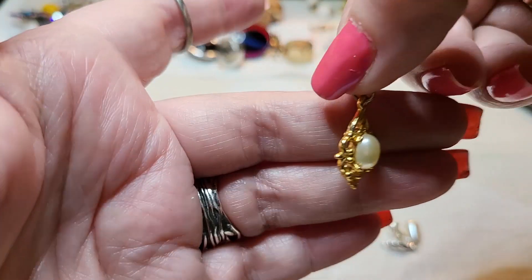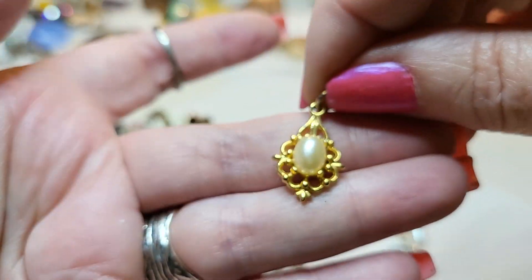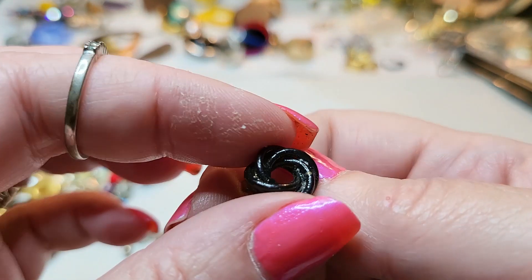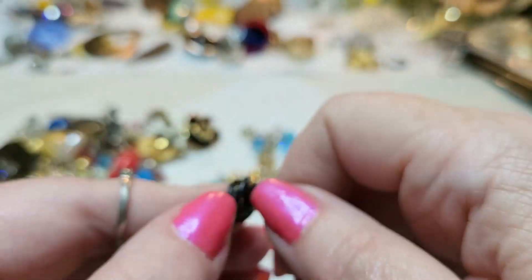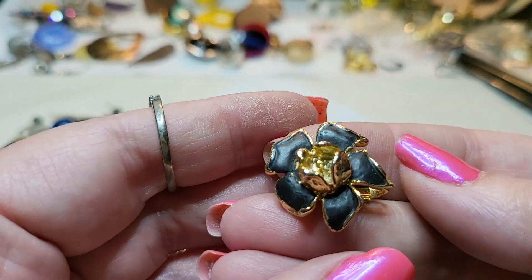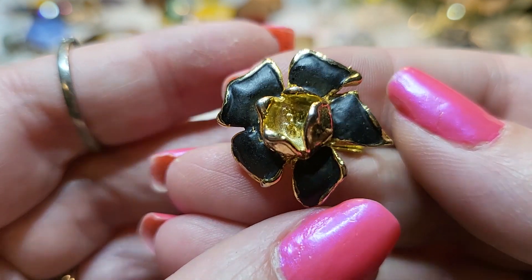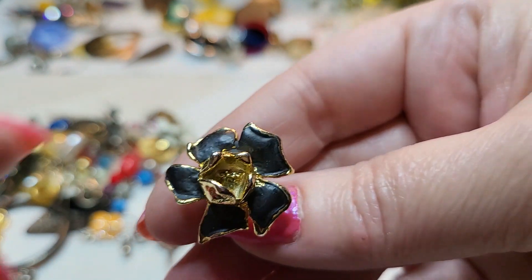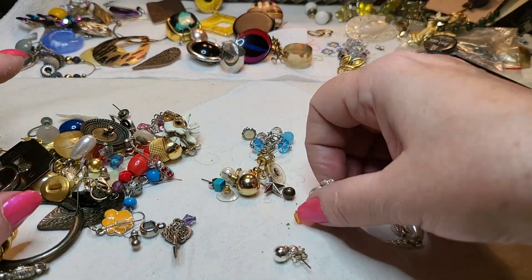This is a little pendant — faux pearl, gold tone. And then this is black acrylic — black acrylic post. Oh, look at this one — I love this. Black matte enamel with gold tone, and it's a clip-on. I know we won't find it in this batch, maybe in the next bag.